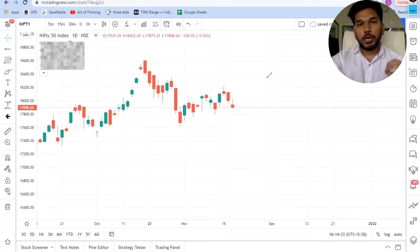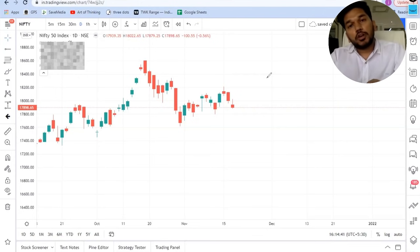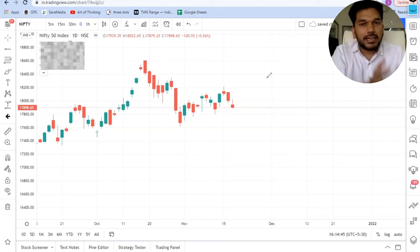Hi everybody, without wasting much time let us get started. Today we are going to discuss two important things: first, how we traded LTI today and how you should look for a stock to be traded tomorrow. In the second part of this video we are going to do a complete sectoral analysis and understand in which sectors we should look for swing trades when the markets are bleeding.